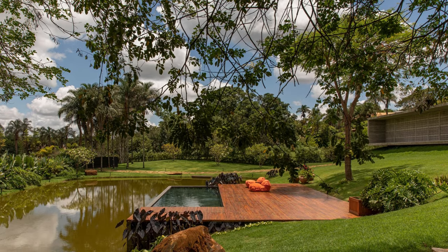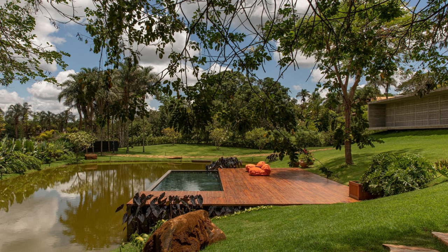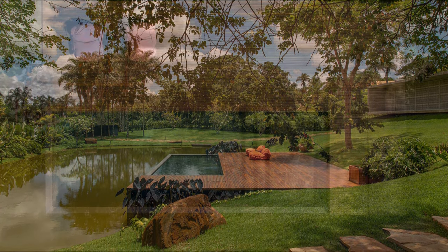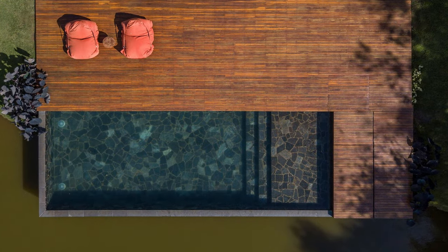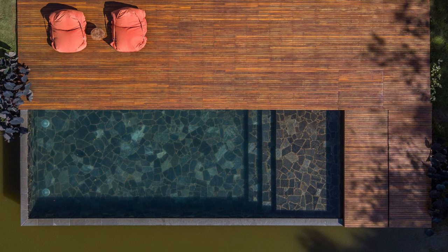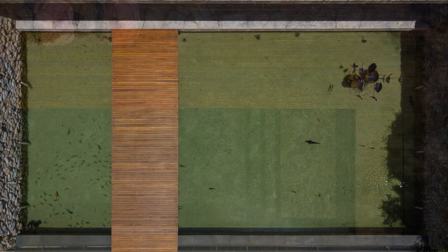The house has very pure lines throughout its extent and has a direct connection with nature and the views around it. The brutality and softness of the materials used in construction allow sensations to be fully felt and appreciated, making the house a true refuge in the midst of nature.